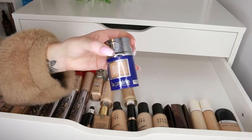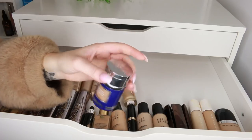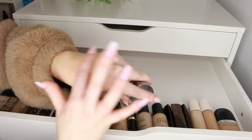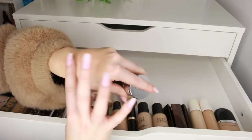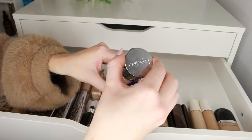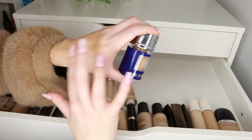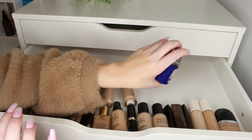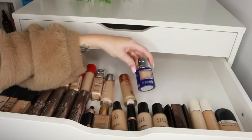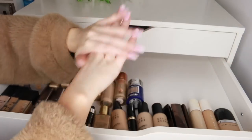I'm going to let go of the Charlotte Tilbury Light Wonder Foundation because it's all separated — it definitely needs to go. The La Prairie Skin Caviar Concealer and Foundation is so expensive but it's beautiful. I haven't used it in ages and the shade is a bit dark for me unless I'm really fake tanned. It still smells good and it was so expensive — I did have it gifted to me — so I'm going to keep it for when I'm super bronzed and want a really beautiful luxury foundation.